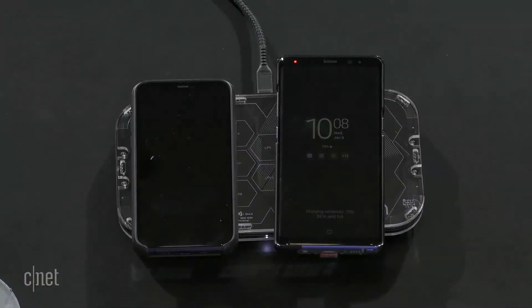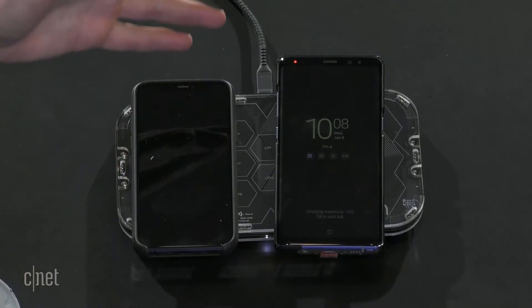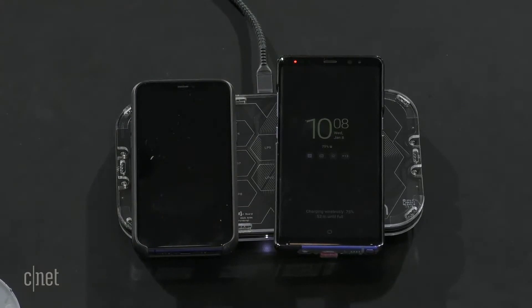What's the maximum number of devices this size can support? This model supports three devices simultaneously. However, we've engineered this entire system from scratch — we wrote our own chipset with over 200,000 lines of code. We can manufacture this in any size, from the size of a table down to a small nightstand or desk unit. If you introduce a fourth device, it just won't receive power — the first three continue charging and the fourth is treated as an unrecognized foreign object.